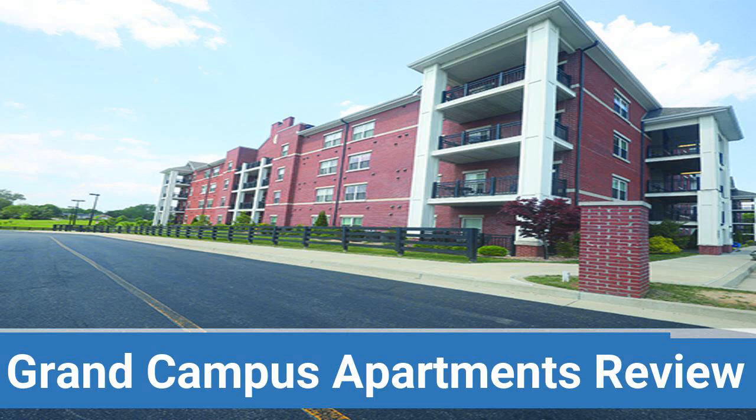To read reviews of Eastern Kentucky University's Grand Campus Apartments, please visit the Dorm Essentials Review in the description. Read ratings and reviews, or help other students by providing your own dorm review on features like dorm room size, dorm bathrooms, dorm common areas, and dorm party scene.